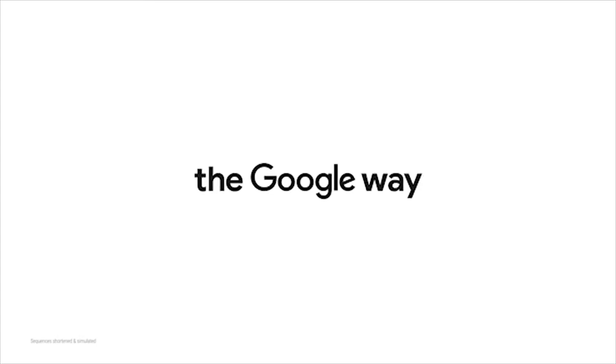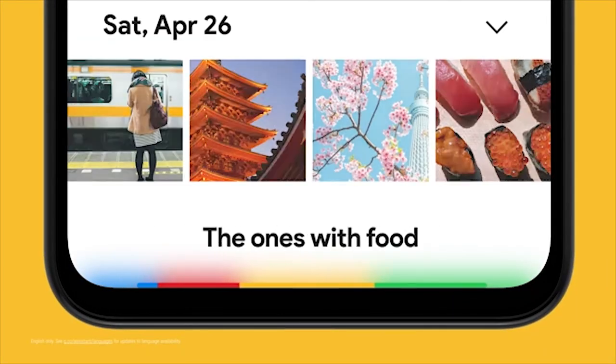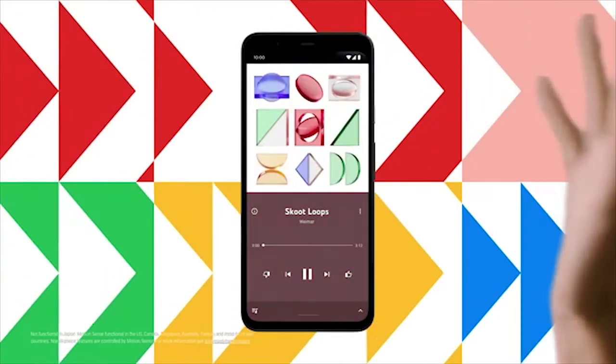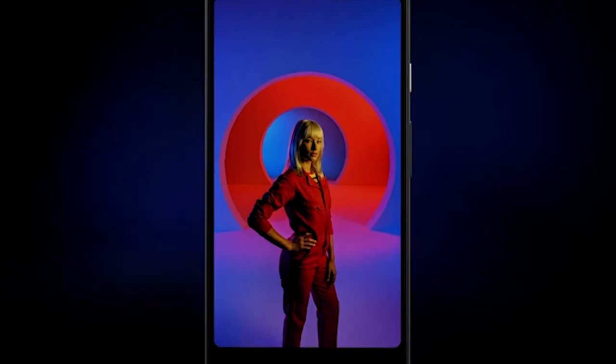Coming in at fourth number is the Google Pixel 4. The Pixel 4 is probably the most mixed bag in our list — on the one hand, it's a fantastic camera phone with capabilities even DSLR users can only dream of, made possible by the almost 5-minute long exposure astrophotography mode. On the other hand, however, it's a pricey flagship with poor battery life and no ultra-wide camera.